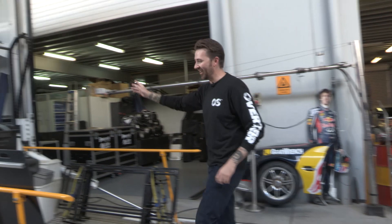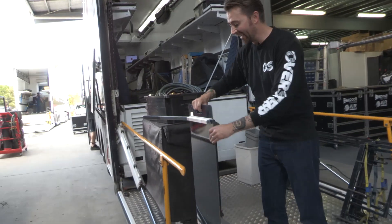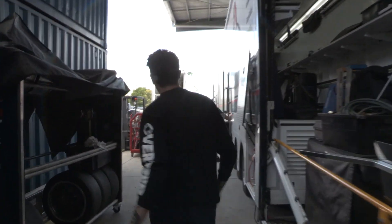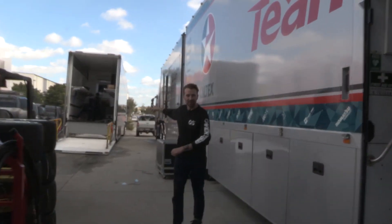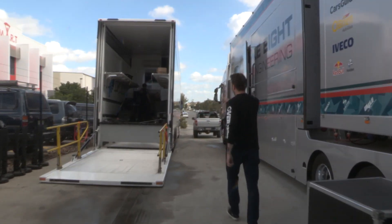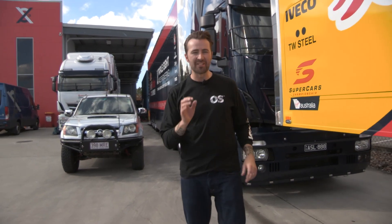Here we have the Team Vortex truck — this is actually where Craig Lowndes' car is transported from, in the back of this truck. And down here is the truck that transports the other two cars: Shane Van Gisbergen's and Jamie Winkup's cars — they go in here. So there you have it, a bit of a sneak peek inside Triple Eight Race Engineering's headquarters.